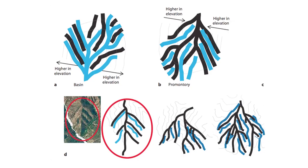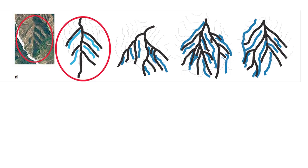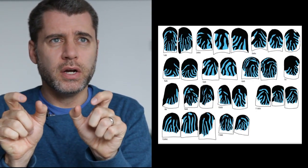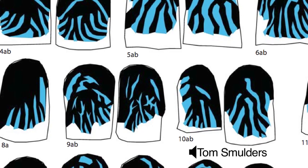Changizi and his team compare the wrinkles on your finger to river drainage on a mountain, which has a similar topography to your finger. They find that the channels on the mountain and the channels on your finger are structured in just the same way. At the tip of your finger you have the trunk, and as you go down it splits and splits again as you move away, providing evidence for the wrinkles-as-drainage-channels hypothesis.